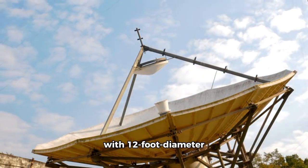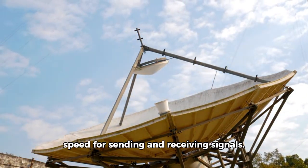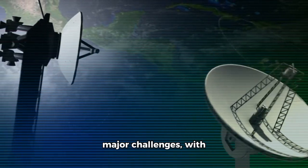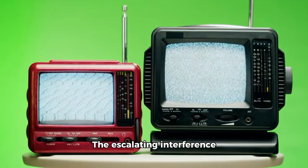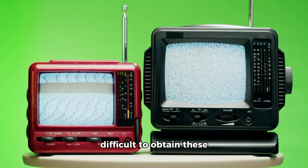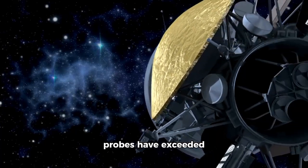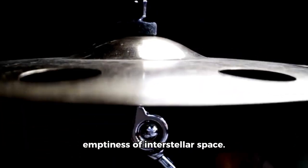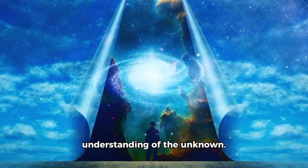The probes were outfitted with 12-foot diameter satellite dishes to facilitate radio communication at a slow speed for sending and receiving signals. However, as they moved further from Earth, communication faced major challenges, with signals from Voyager 1 taking over 18 hours to reach Earth. The escalating interference from radios, televisions, and electronic gadgets like cell phones made it more difficult to obtain these faint signals. Despite all these challenges, the Voyager probes have exceeded expectations, astonishing astronomers with unexpected discoveries in the vast emptiness of interstellar space. Their journey has changed our perspective on the universe and shifted our understanding of the unknown.